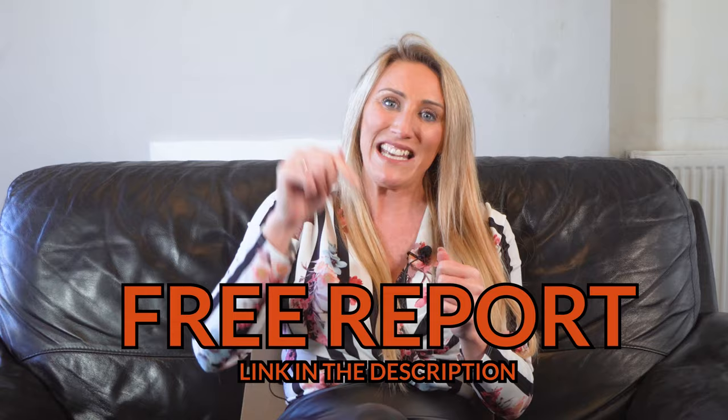Download that report right now. If you've enjoyed this video, like, subscribe and hit the bell. I've been Katie Wilson — hope to see you soon.